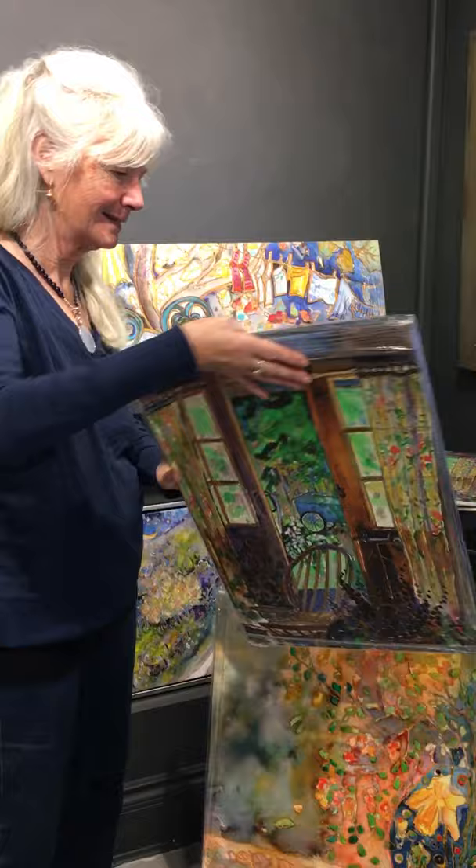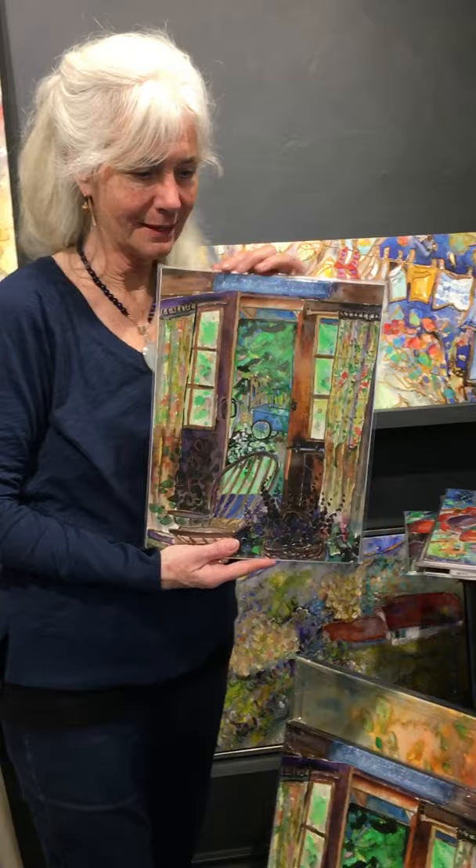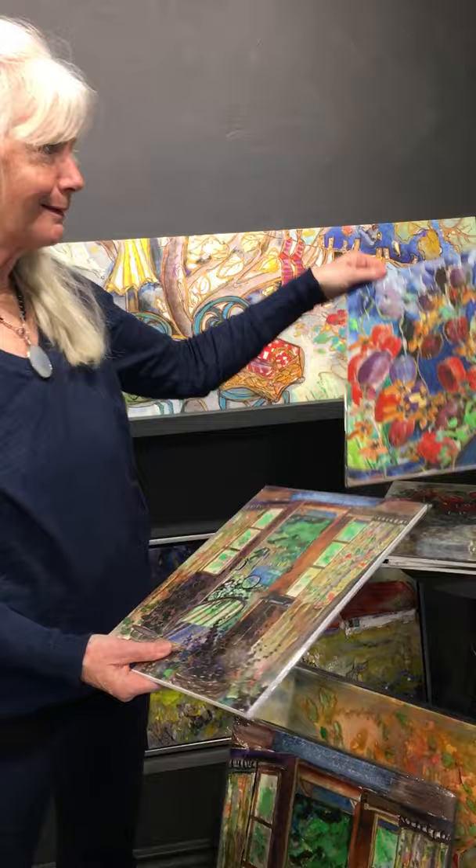This is a numbered edition, signed and numbered. It's a small size, and this is what is called an art print of exactly the same thing, so it gives you an idea — 11 by 14.